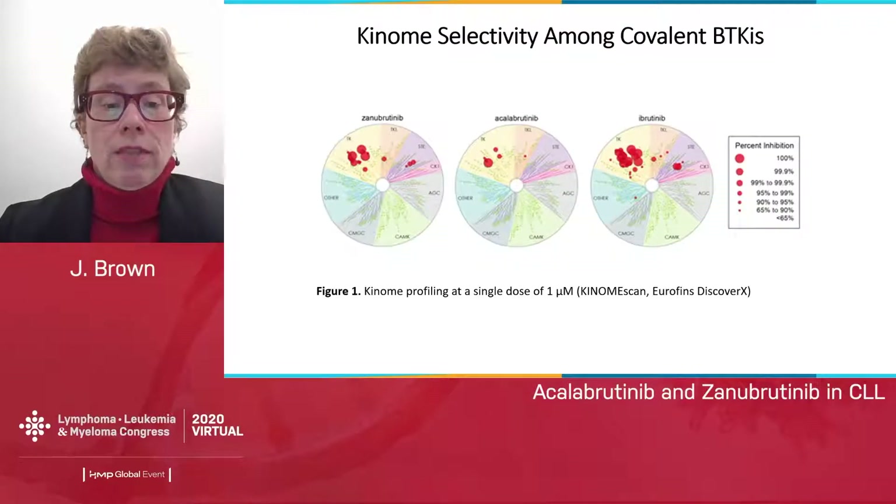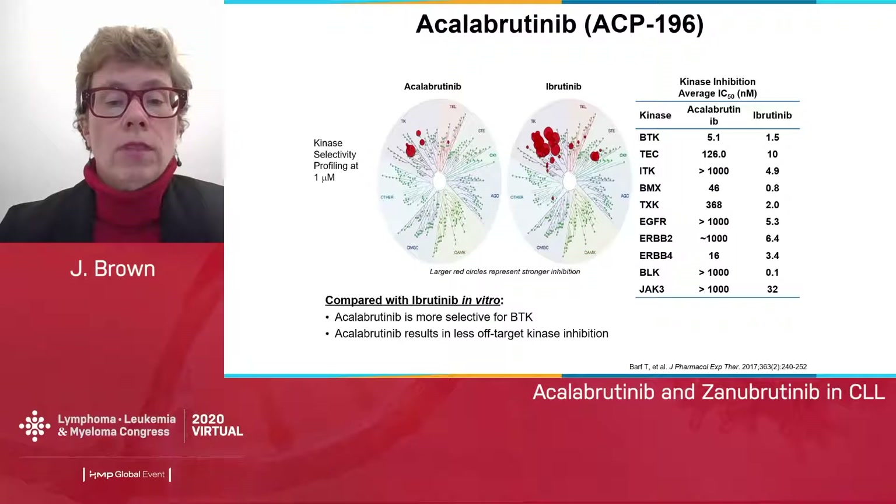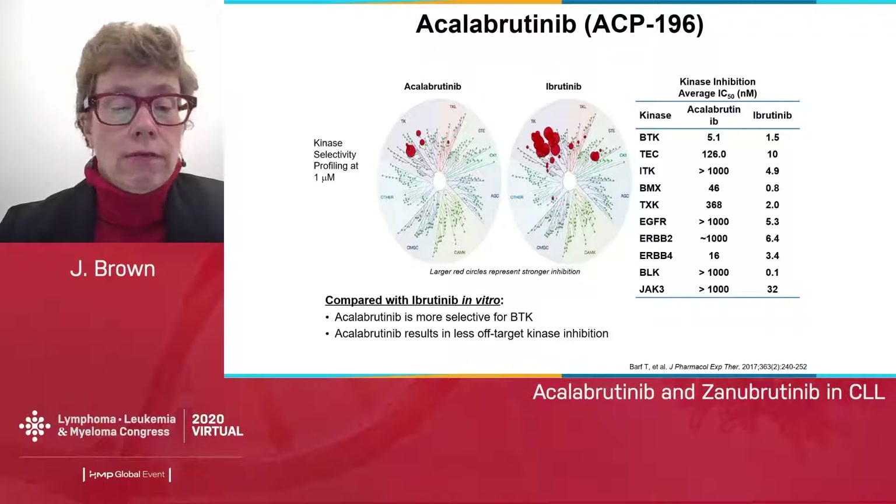Here you can see the kinome selectivity activity amongst the three drugs of interest today. Ibrutinib on the right has activity against quite a few kinases, zanabrutinib fewer on the left, and acalabrutinib is the most specific of the three covalent BTK inhibitors. Acalabrutinib has no activity against ITK, minimal activity against TEC, and no activity at all against EGFR, so this should reduce side effects.